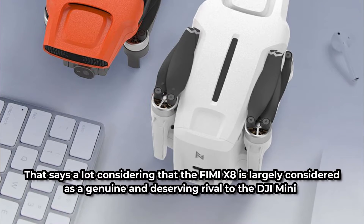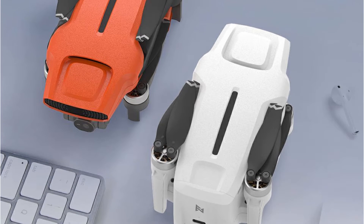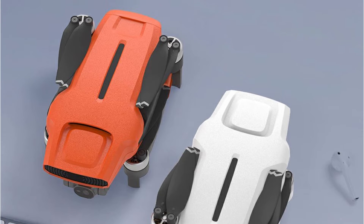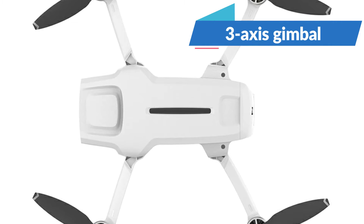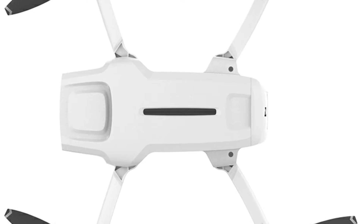This drone retails for $350, which is considerably less than DJI's $600 pricing. With that, you can get a 20MP digitally stabilized camera that can capture real 4K films at 30 frames per second. This camera module is positioned on a 3-axis gimbal, which is a huge deal if you want clear, professional photographs.